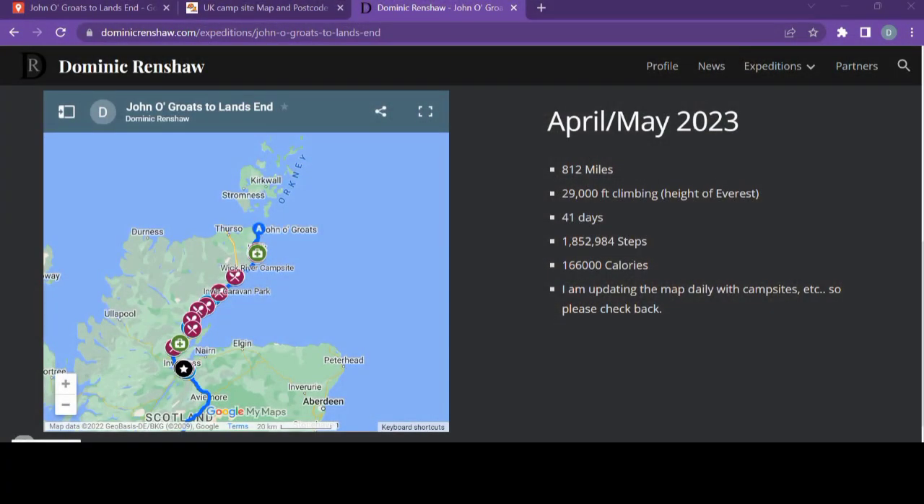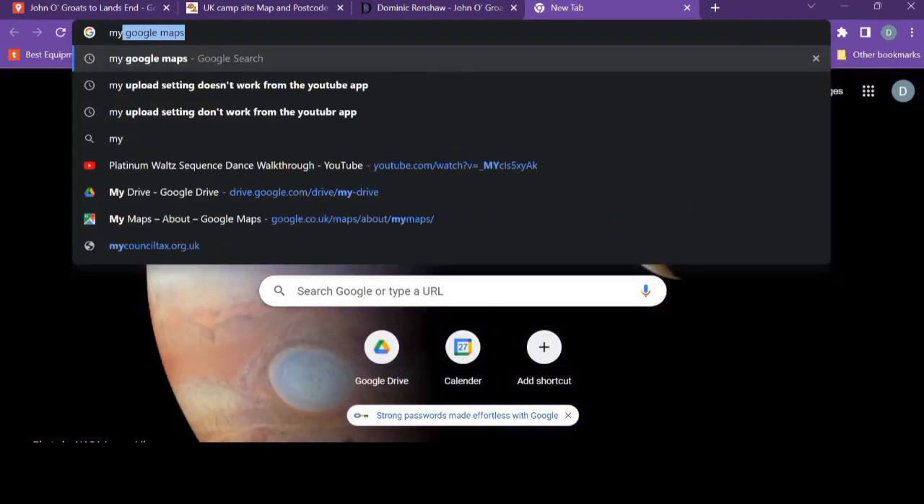Now I need to actually create a map of exactly where I'm going to go from John o' Groats to Land's End. Personally I use Google Maps — it's free, it's pretty good, and relatively simple to use once you know how. It takes a little bit of getting used to, but I'm going to show you in this video exactly how to do that. First off, you go to My Google Maps.